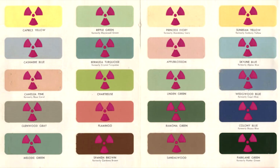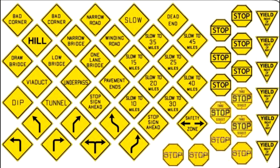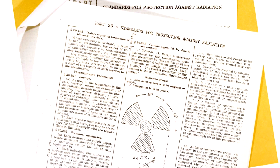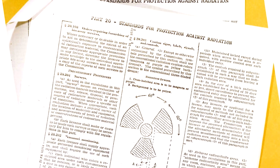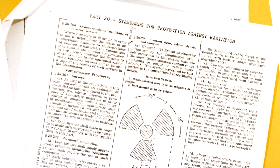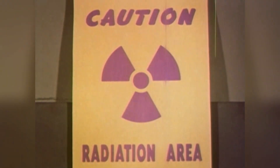To improve the sign, example tags were produced by stapling magenta trefoils onto cards of different colors. After viewing the tags at distances of about seven meters, a committee selected magenta on yellow as the preferred combination. Moreover, yellow was widely recognized to indicate caution. By 1953, when magenta on a yellow background was specified for radiation warning signs by the American Standards Association, most facilities had already adopted them for extensive use.